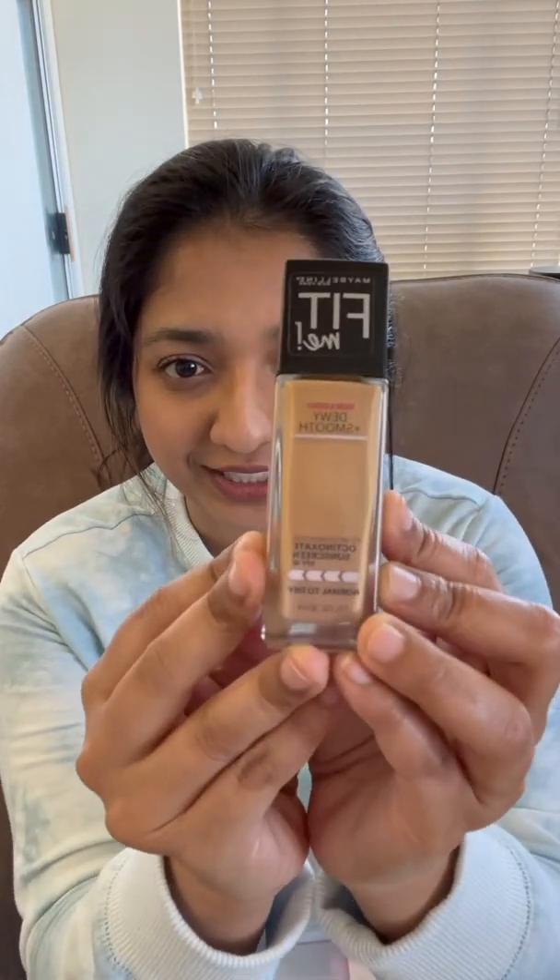Next, in terms of foundation, I have chosen the Fit Me Foundation, dewy smooth, in the shade 228 Soft Tan. I tried this foundation in the past three or four years back, then repurchased it in 2020, and ever since I haven't been able to use it — it's brand new almost. So I have chosen this foundation to use during this Project Pan, and let's see how much of it I can use up this month.